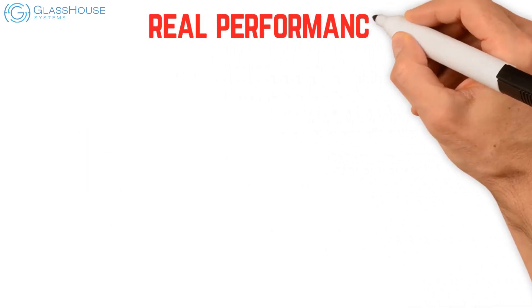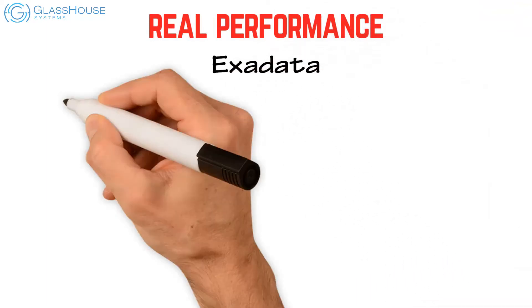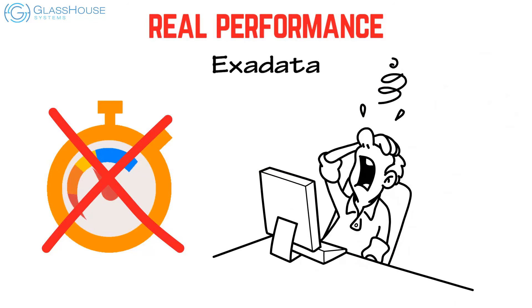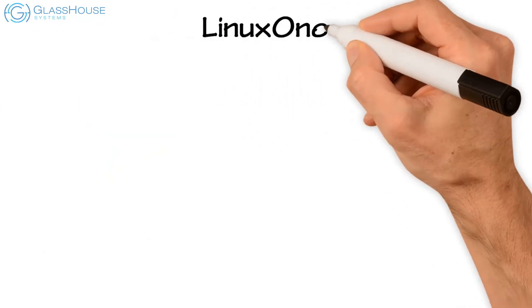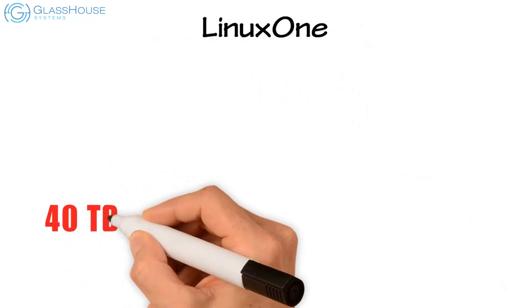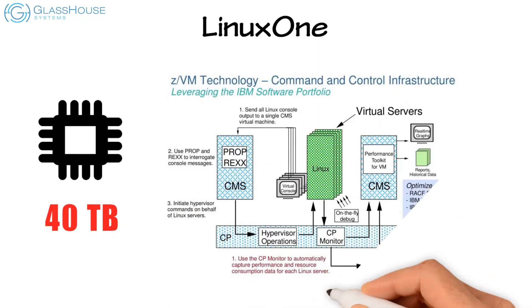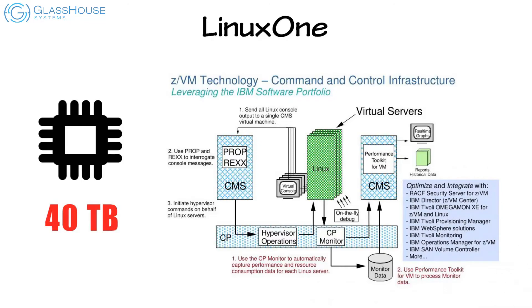For real performance, Exadata has no public standard benchmarks and a history of unsupported performance claims. LinuxONE supports up to 40 TB of real memory, and z/VM virtualization has the ability to overcommit both memory and CPUs with very low overhead.